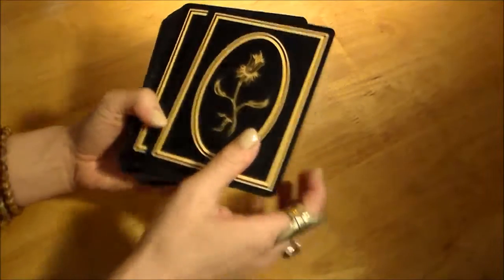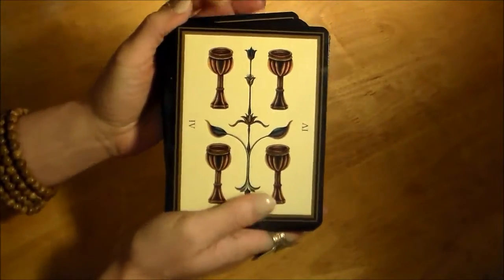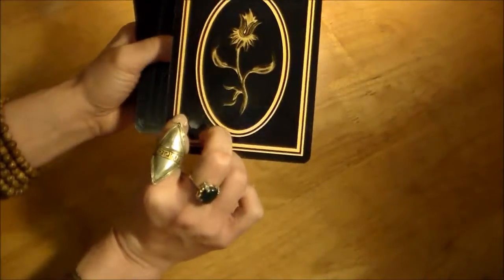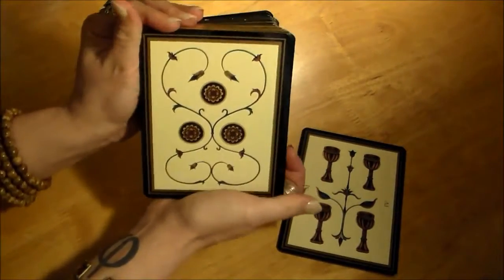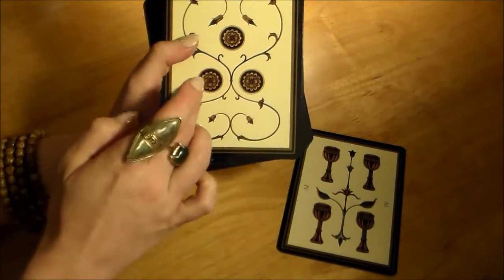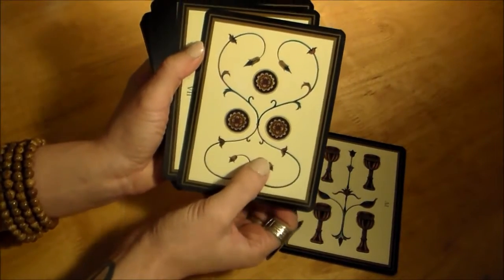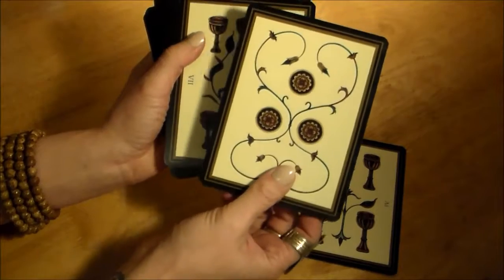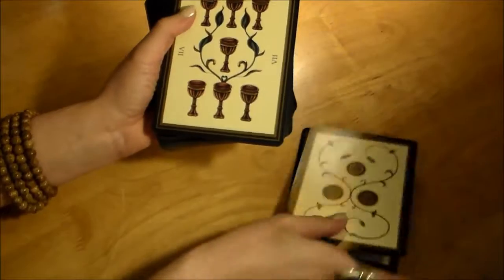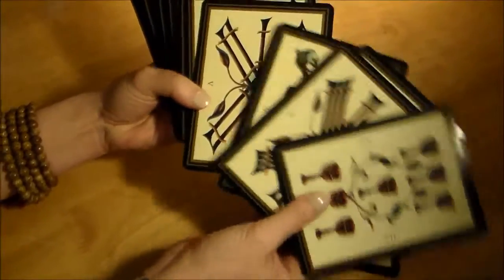The backs are not reversible, which I actually kind of love for this deck because this is a Marseille deck. You can clearly tell which way is upright or reversed — the flower is upright on the back. In most Marseille decks the three of pentacles is an upward-facing triangle, so that one wouldn't be a big deal. But if you weren't sure, you can always take a peek at the back. It's usually the wands and some of the swords that give you a hard time knowing if they're upright or reversed.